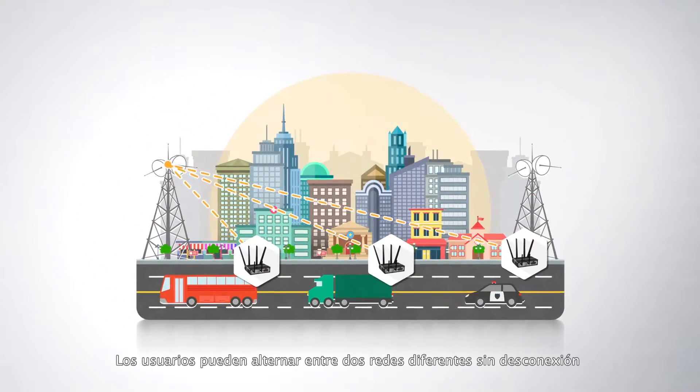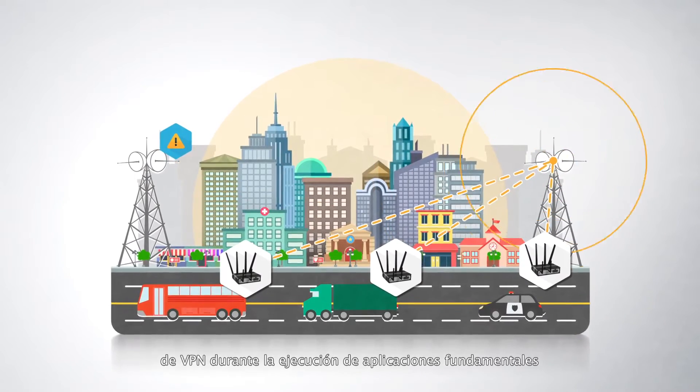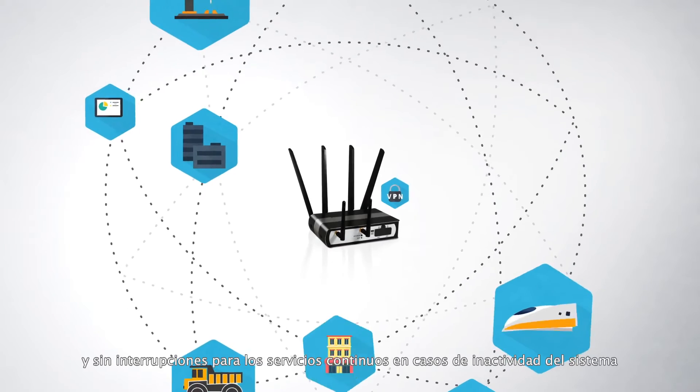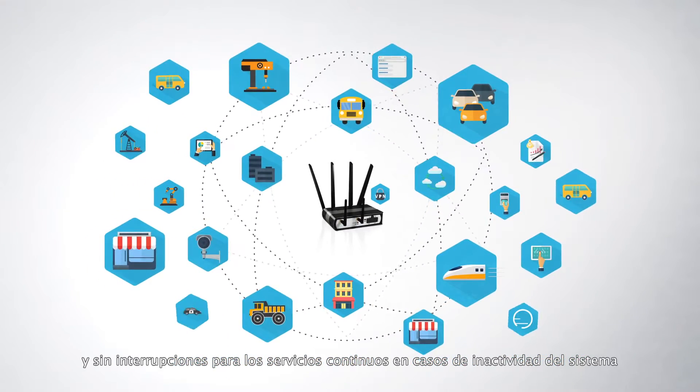Users can switch between two different networks with no disconnection over VPN during mission critical applications. M500 ensures a stable, uninterrupted internet connectivity for non-stop services in the event of system downtime.